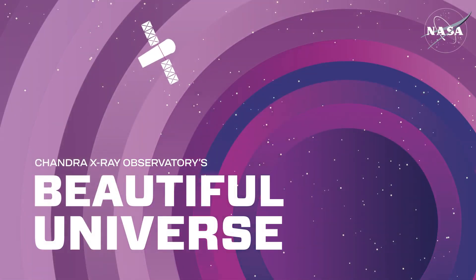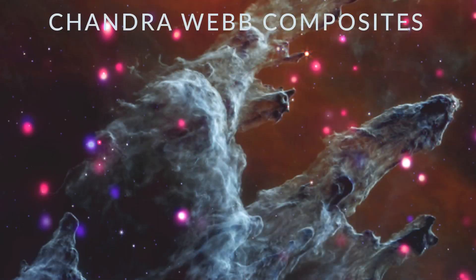Visit Chandra's Beautiful Universe. Chandra Web Composites.